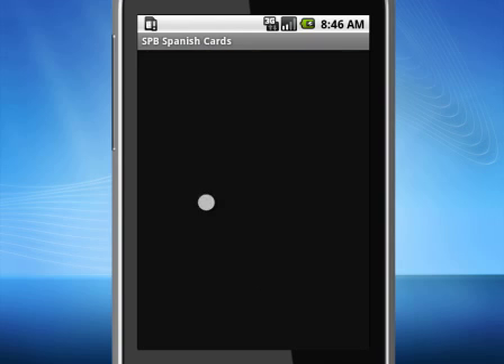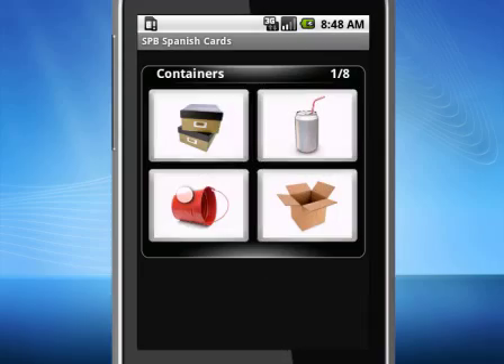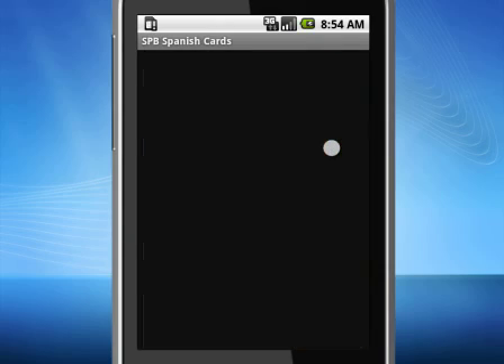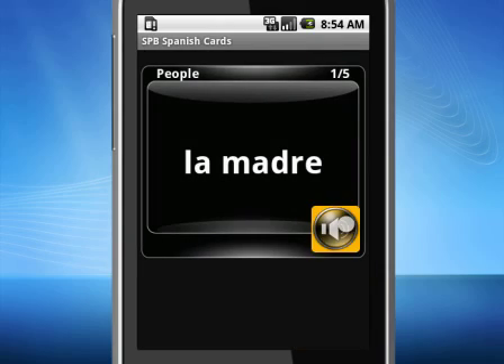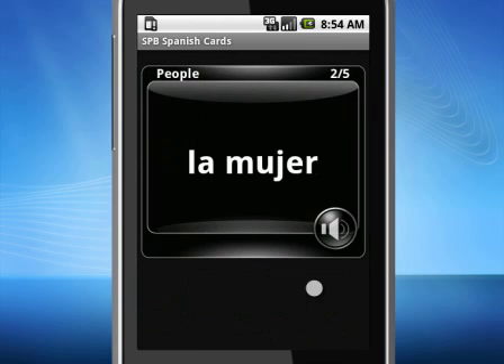The advanced algorithm lying in the foundation of SPB flashcards helps you learn new words more effectively. Not only are you shown the pictures, but also played the pronunciation of the word. La madre. This adds more value to the traditional flashcards.